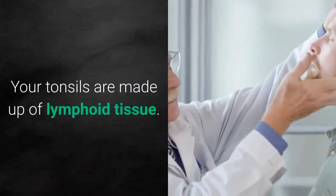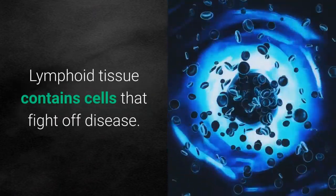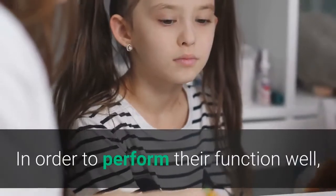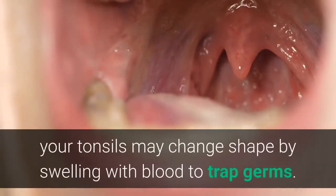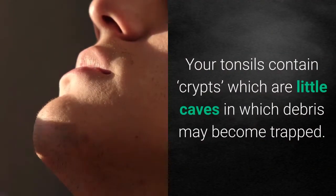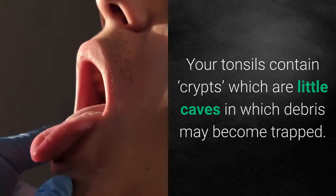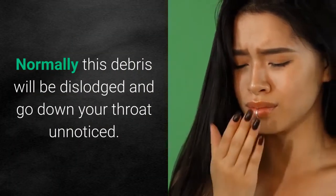Your tonsils are made up of lymphoid tissue, which contains cells that fight off disease. In order to perform their function well, your tonsils may change shape by swelling with blood to trap germs. Your tonsils contain crypts, which are little caves in which debris may become trapped. Normally this debris will be dislodged and go down your throat unnoticed.